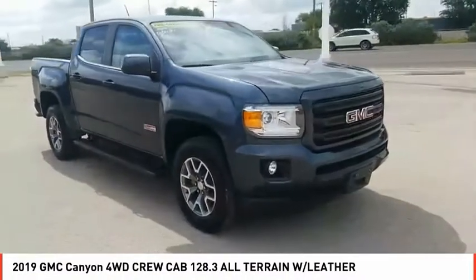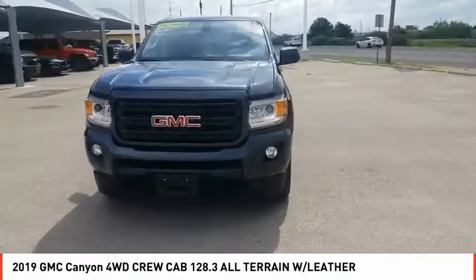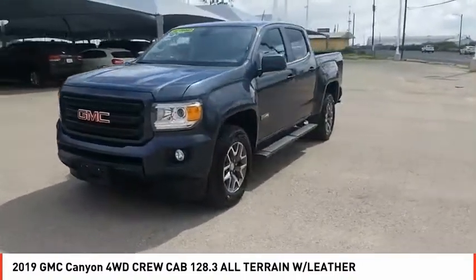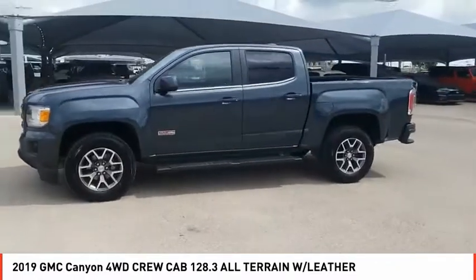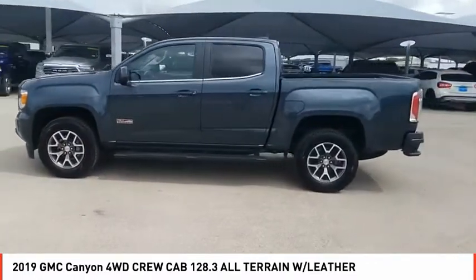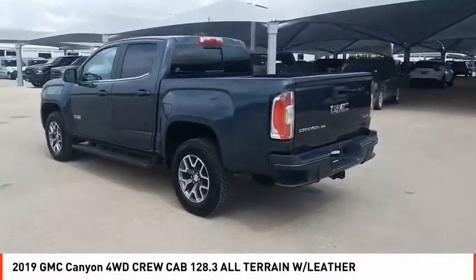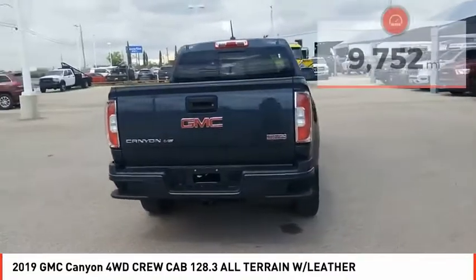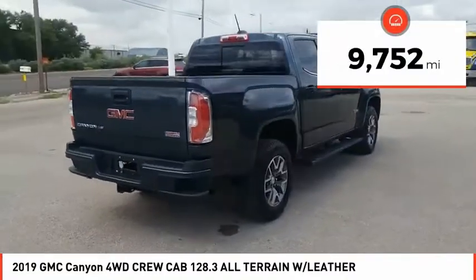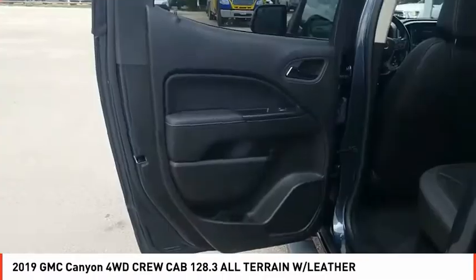Take a ride in the 2019 Canyon with one of the most powerful standard four-cylinder engines in the class. The Canyon lets you enjoy 18 city, 25 highway EPA estimated MPG, and is engineered to absorb the bumps, handle the curves, supply superb traction, and provide seating for five. This vehicle has less than 10,000 miles — this beauty will make even your house keys jealous. Drive it today.